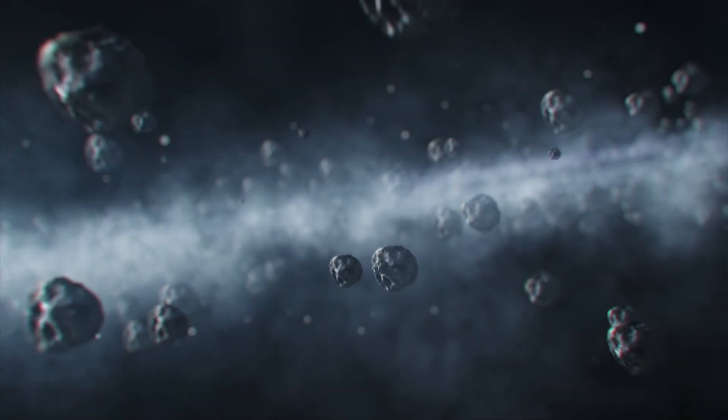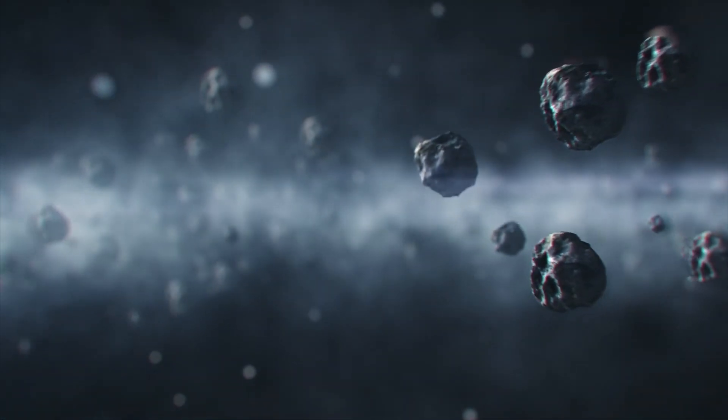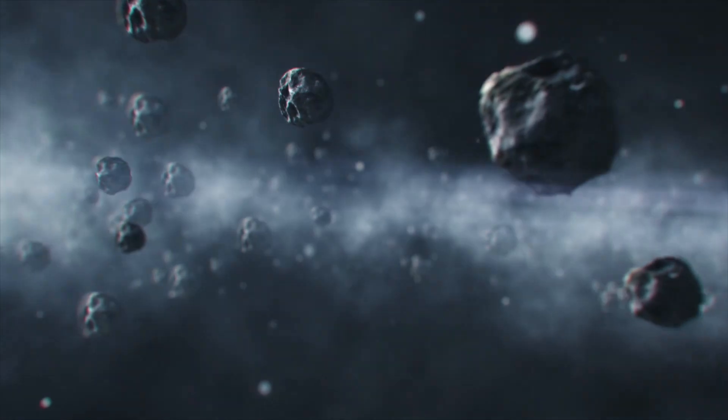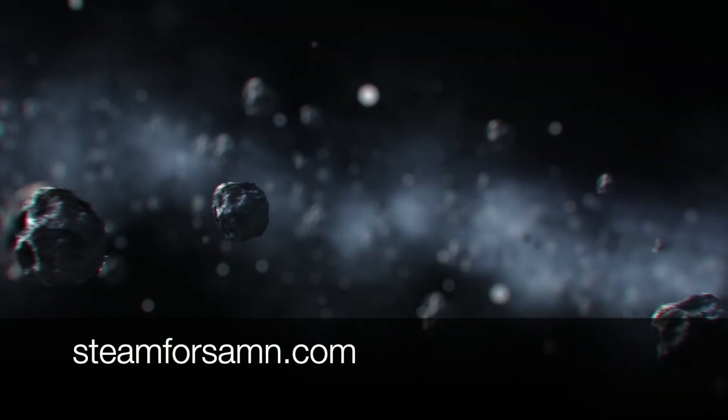And that's all we're going to discuss. Thank you for taking some time to learn some astronomy, and feel free to like, comment, and subscribe for more videos on science, art, and math, and check out our website, Steam for Sam. See you next time!